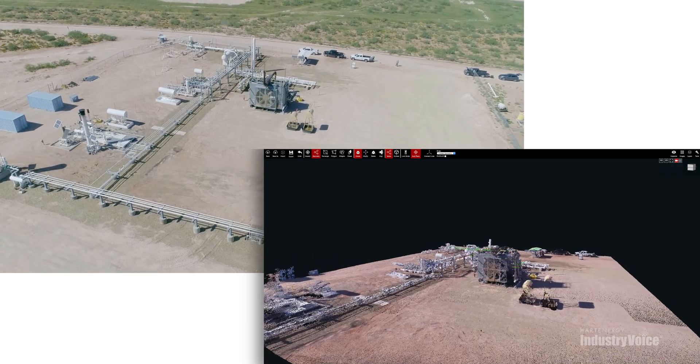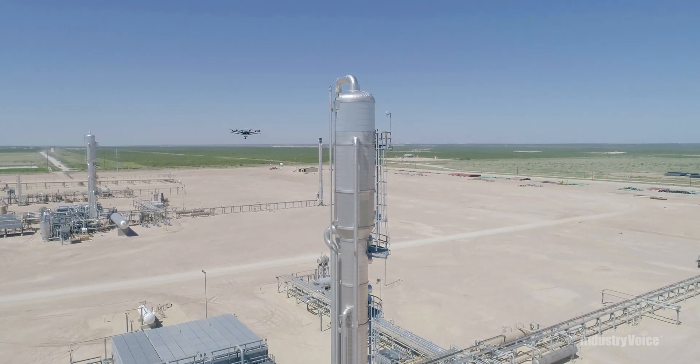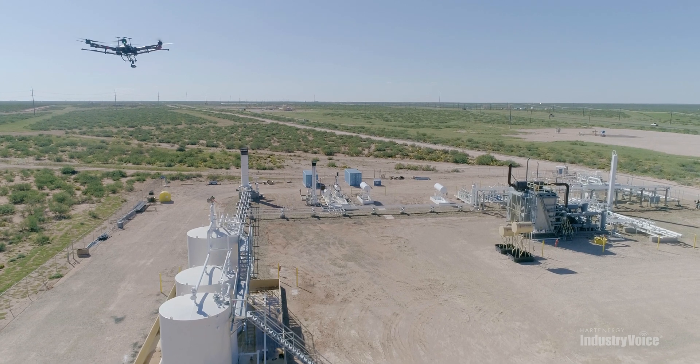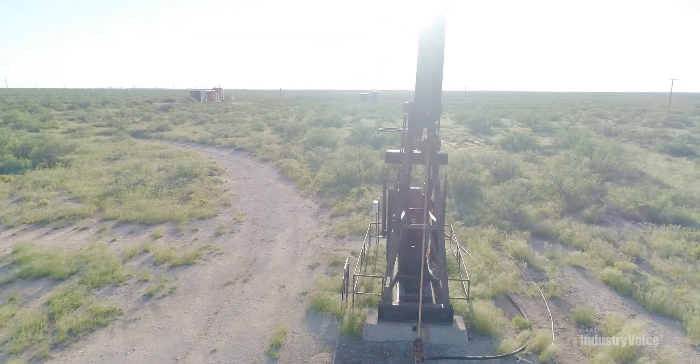At the executive level, a drone program means data integrity — having a high degree of confidence in the information received from the field. It means having uptime that's protected, maximizing the output of all assets, and making the best use of business process automation in order to deliver hydrocarbons out to the market at scale.